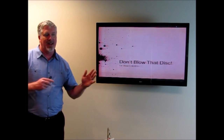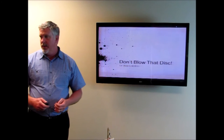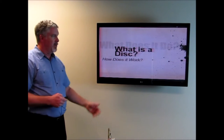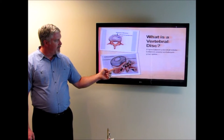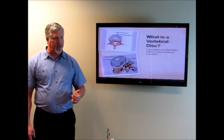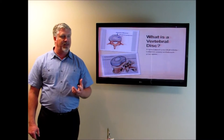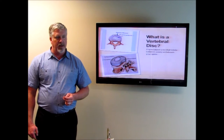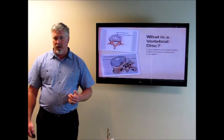To understand how that all works, I want to take you through a little education on how discs work, what they are, and what their purpose is. Looking at this image, we see a vertebra on the bottom and a disc. A disc has a center called the nucleus, and then it has layers and layers of very thick, very powerful, very strong ligamentous-type tissue. Discs are very powerful pieces of material in our body, yet almost everybody's heard of somebody who's blown a disc or herniated a disc.